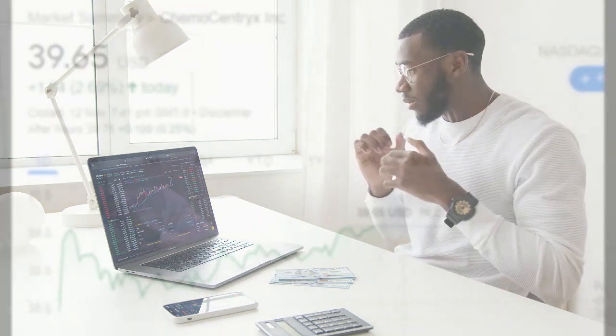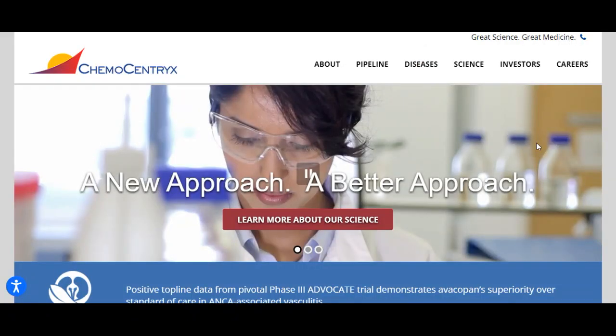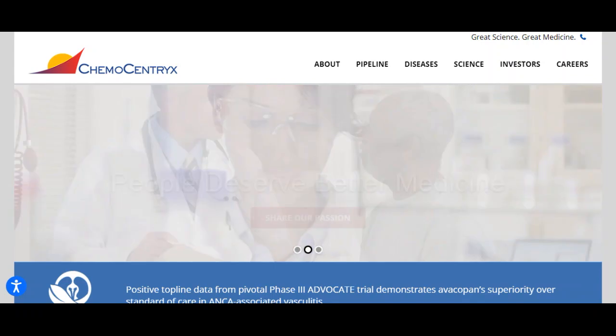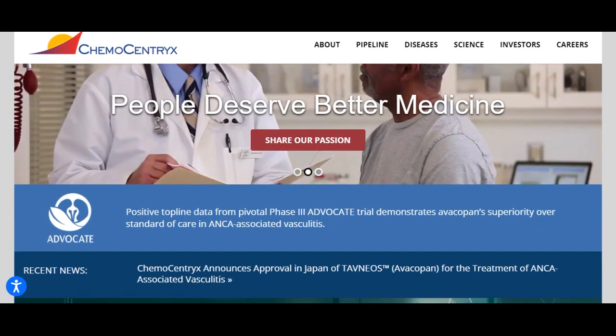It will be exciting to see whether it manages to continue gaining or take a minor break for the next few days. During the day the stock fluctuated 3.73% from a day low at $38.32 to a day high of $39.75. The price has risen in six of the last 10 days and is up by 13.9% over the past two weeks.